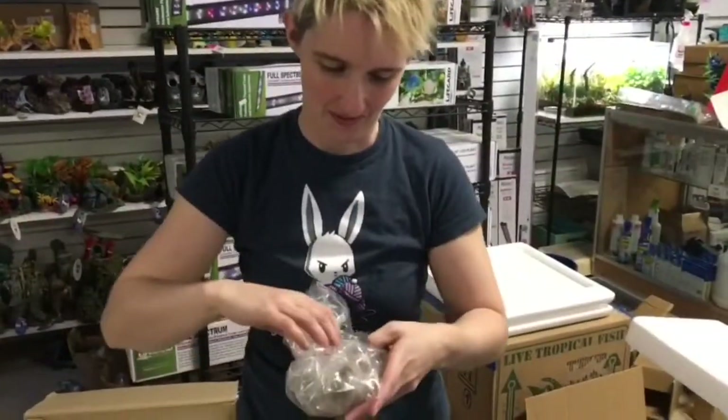And my box is empty. Let's get another box in. Alright, so we got a second one.